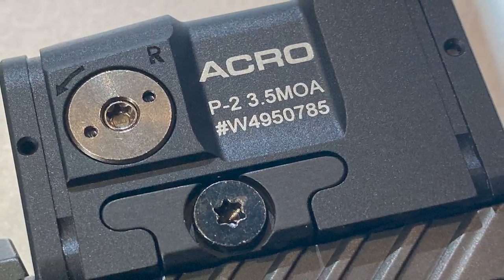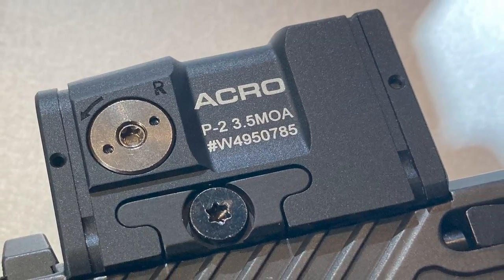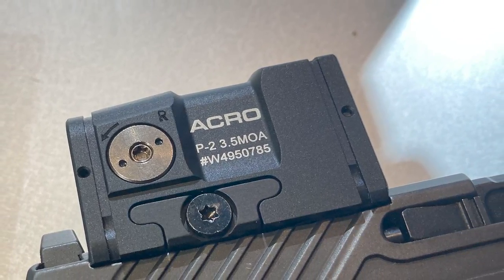Number two is the Aimpoint Acro P2. They announced it just before SHOT Show 2022 but now at SHOT we finally got to get our eyes on it. The Acro is a fully enclosed micro red dot designed for use on handguns, shotguns, and carbines. It weighs 2.1 ounces and has a 50,000-hour runtime, which is amazing. It utilizes a 3.5 MOA red dot and features four night vision settings as well as six daytime settings.